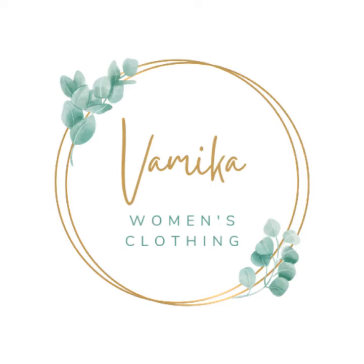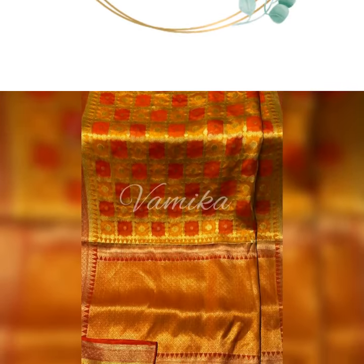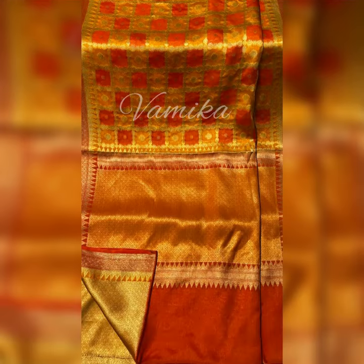Welcome to Vamika. It's all about saris. Saris are versatile and can fit for every occasion. The origin of the saree, or similar draped garment, was found in the Indus Valley civilization.